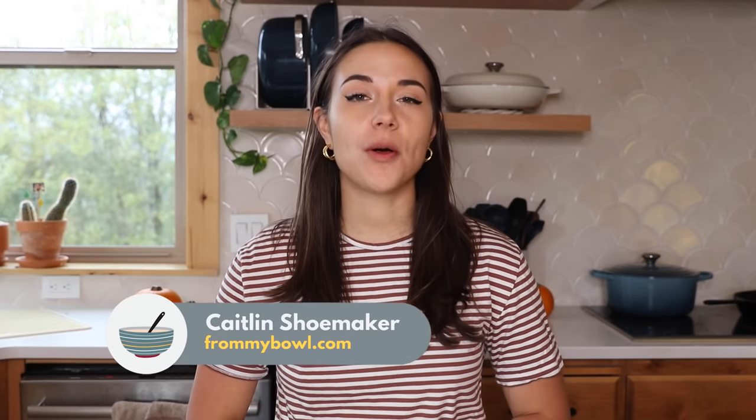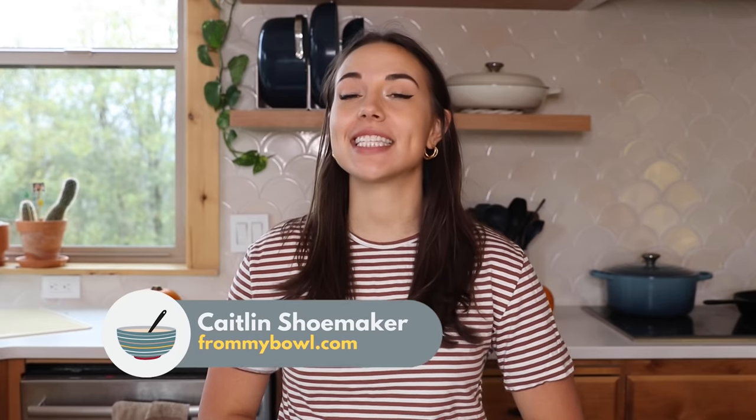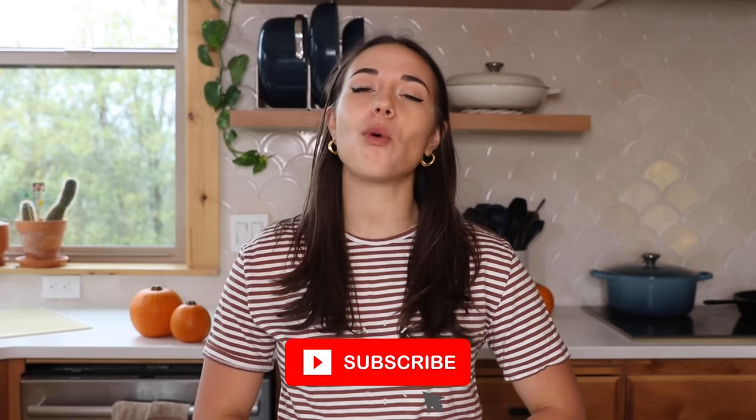Hey everyone, it's Caitlin and welcome back to another video, or if you're new here, welcome to my channel. I post easy, accessible, and delicious vegan recipes, so if that sounds good to you, be sure to subscribe for more yummy content.